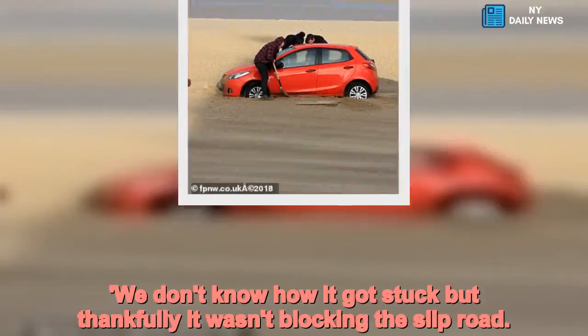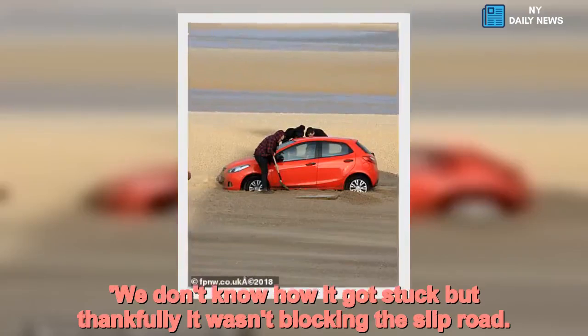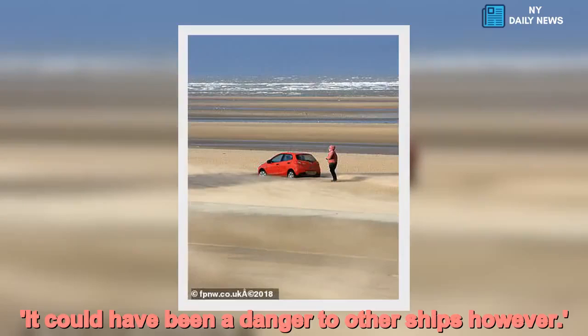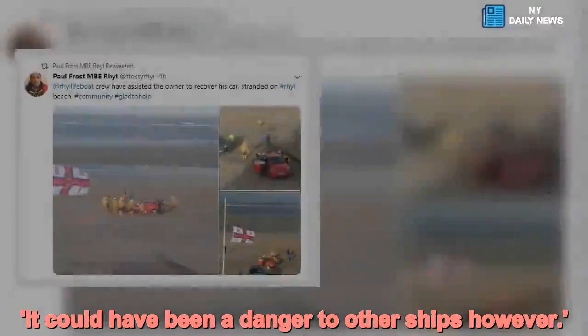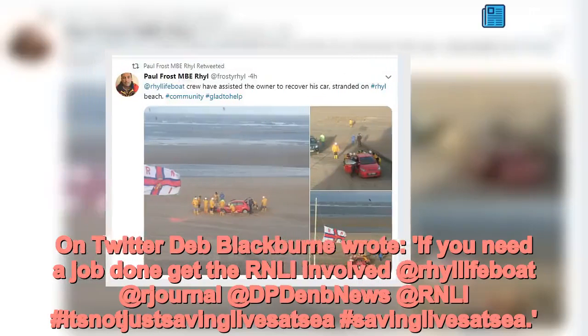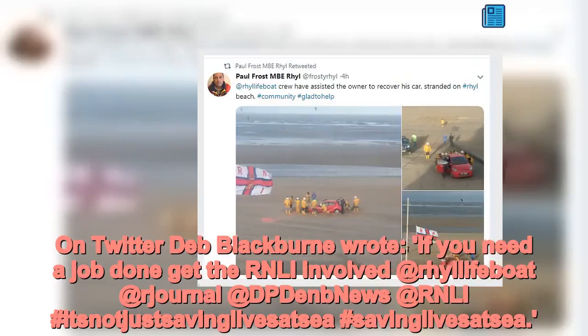We were able to push it back to the promenade. We don't know how it got stuck, but thankfully it wasn't blocking the slip road. It could have been a danger to other ships. On Twitter, one user wrote: if you need a job done, get the RNLI involved.